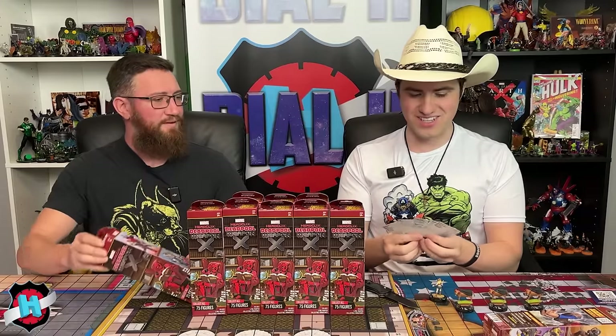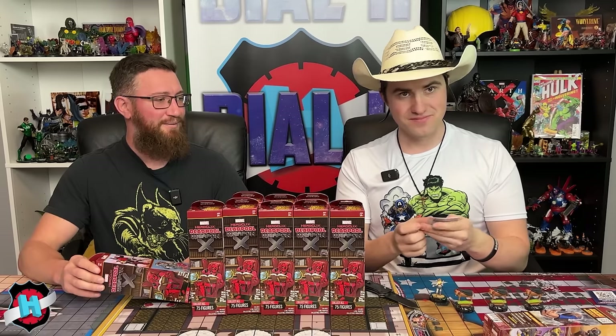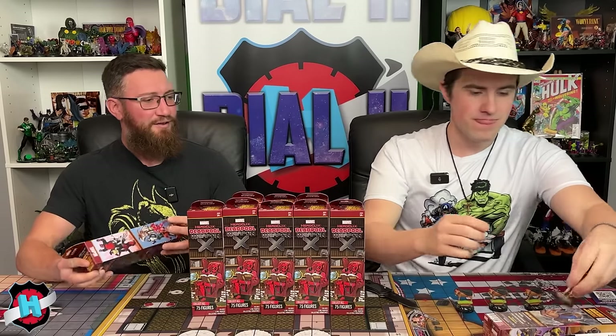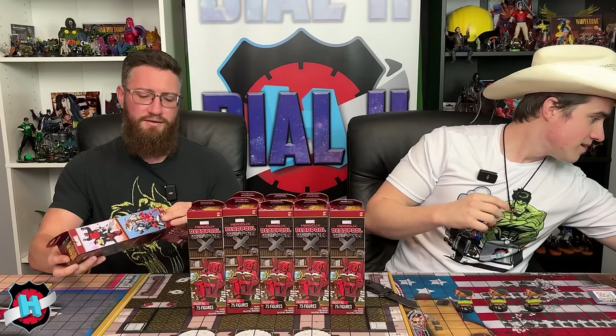The hosts appreciate getting an entire Hot Shots team in one pack, noting it's great for Sealed play. It's essentially a full team in a pack, just missing Domino to complete the squad.